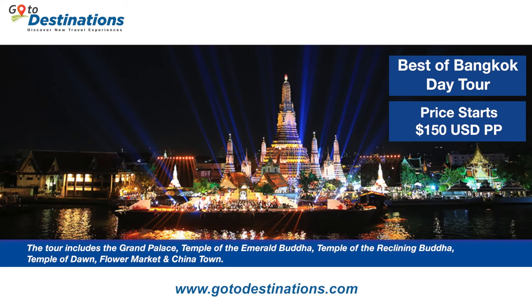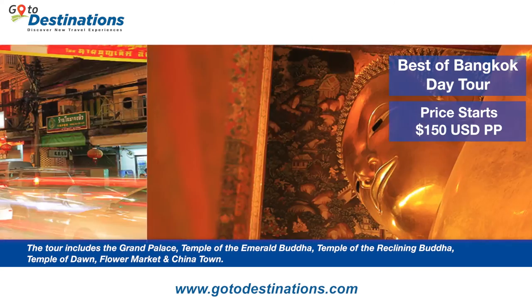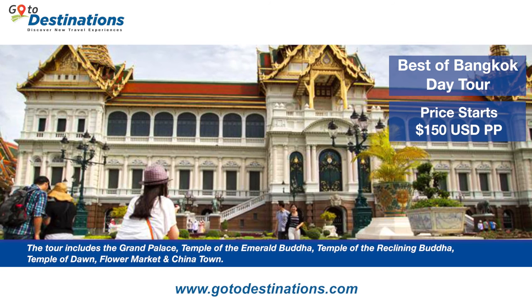See you next time. Visiting Bangkok? Yes, we know you are. Visit our friends at GoToDestinations.com for the Best of Bangkok tour package. Kick back, relax, and don't worry about the Bangkok traffic as you visit Bangkok's must-see attractions in air-conditioned comfort. Purchase your tour today to lock in the limited time price of US$150 per person.